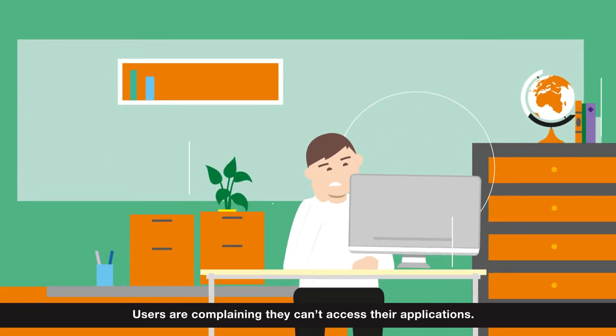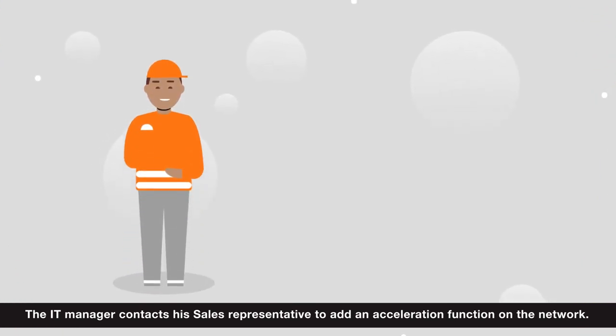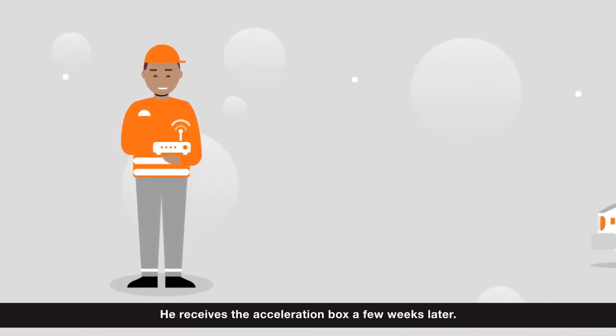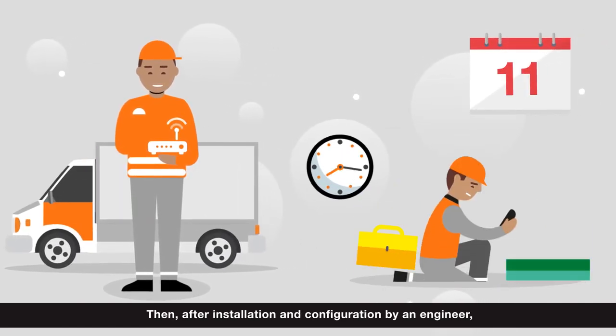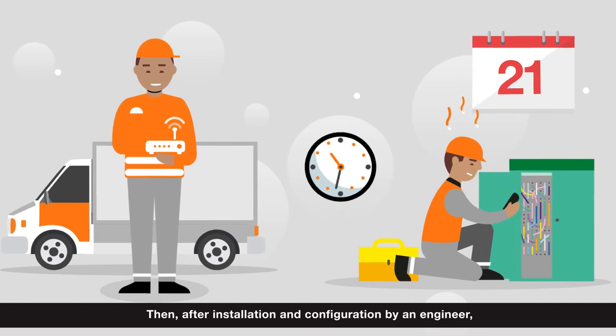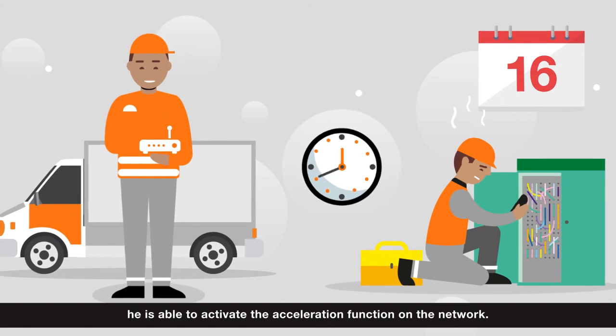Users are complaining they can't access their applications. The IT manager contacts his sales representative to add an acceleration function on the network. He receives the acceleration box a few weeks later. Then, after installation and configuration by an engineer, he is able to activate the acceleration function on the network.